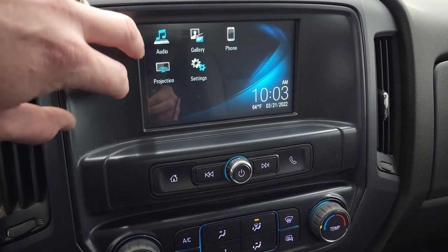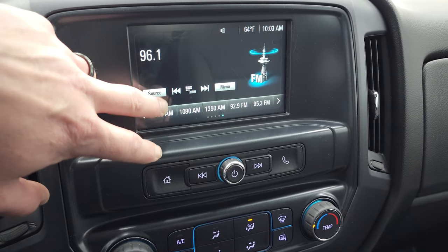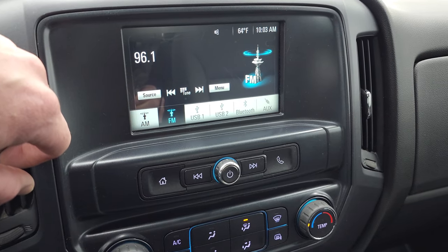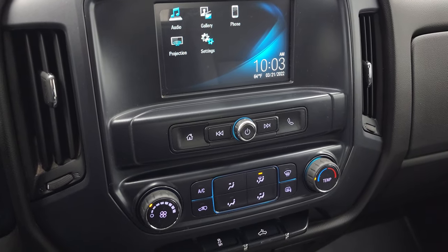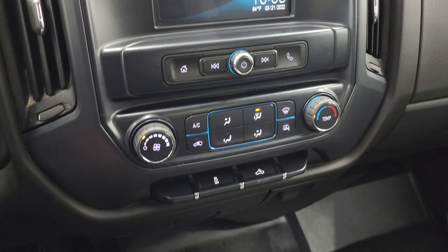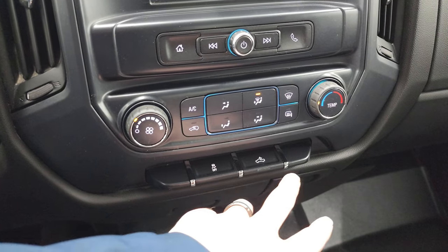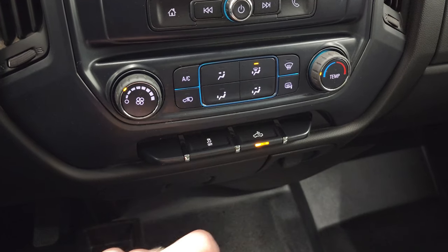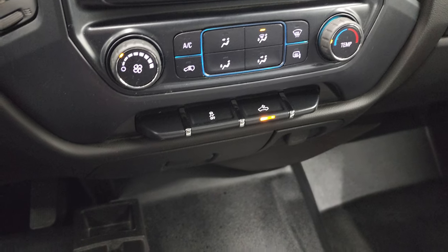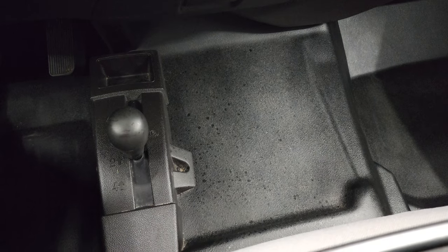It has AM, FM, and Bluetooth capabilities. You can project your cell phone to the screen via Android Auto or Apple CarPlay — so if you have a nav system on your phone, project it right up there and it's like you have nav on the radio, which is pretty cool. Those outside mirrors are heated and you'll get your climate controls here, stability control, and cargo lamps. That's also how you turn on your LED side lights on those mirrors. You get the 4x4 shifter on the floor. Rubber floors are in really nice shape. This one does have the 110 volt, 150 watt plug-in right there.